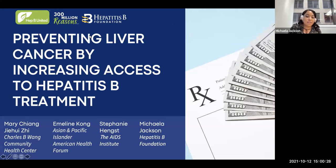Hi everyone, and thank you so much for attending this webinar today. My name is Michaela Jackson, and I'm the Prevention Policy Manager for the Hepatitis B Foundation. Today we're going to be talking about preventing liver cancer by increasing access to hepatitis B treatments. We have three wonderful organizations and panelists joining us today who will be offering insight on how we can help increase access to hepatitis B treatment.